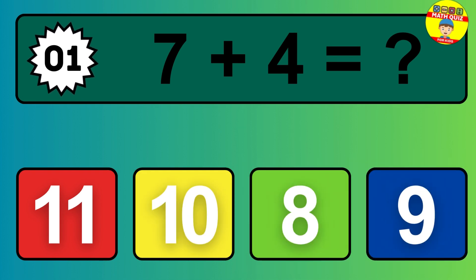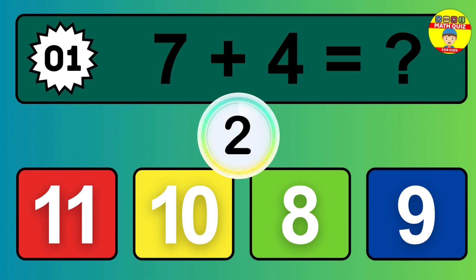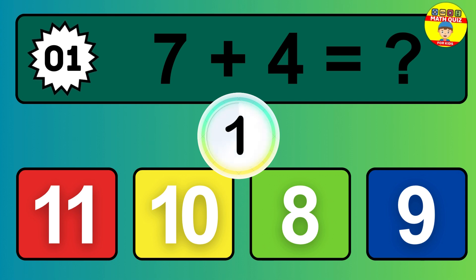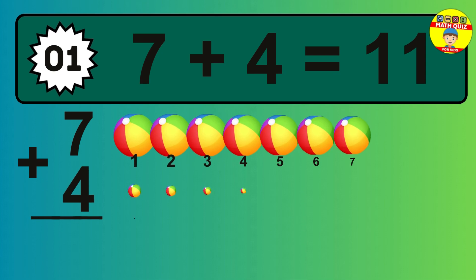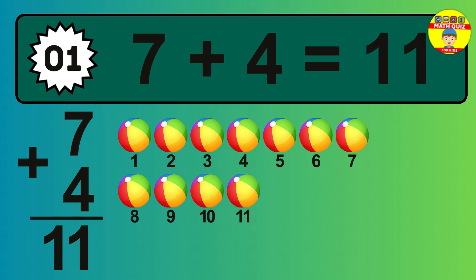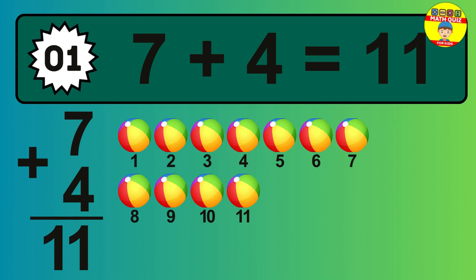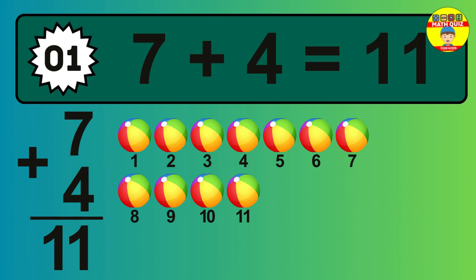Question 01. 7 plus 4 equals what? So the answer is 7 plus 4 is 11. Let's count it. 1, 2, 3, 4, 5, 6, 7, 8, 9, 10, 11.